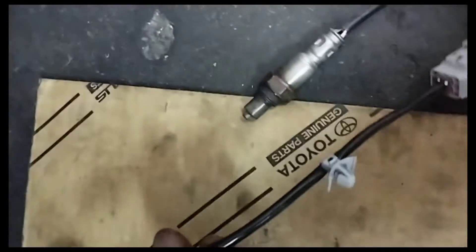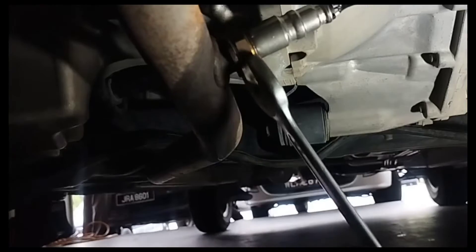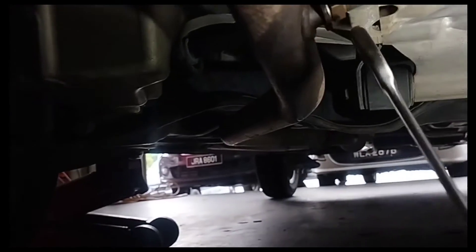There are two O2 sensors — one is the broken oxygen sensor and the other is a new oxygen sensor. Now I will install this new oxygen sensor. Use a 22-millimeter spanner and tighten it so that the exhaust pipe does not leak gas. After installing the O2 sensor properly, connect the oxygen sensor wire socket properly.